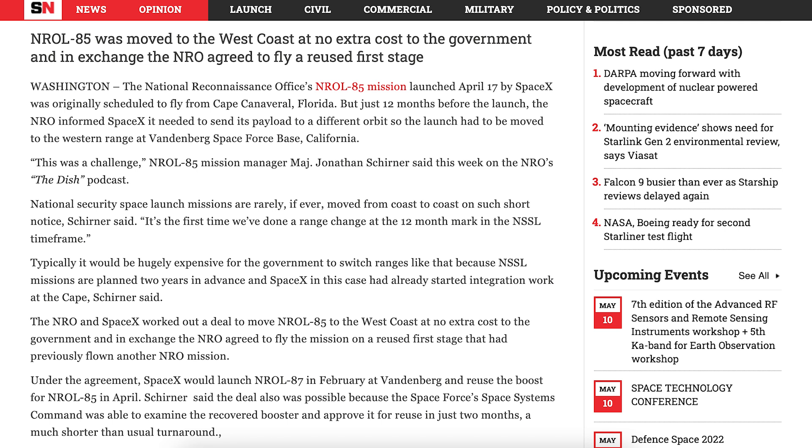There was an interesting Space News article posted about the NROL-85 mission. It says NROL-85 was moved to the west coast at no extra cost to the government, and in exchange, the NRO agreed to fly a reused first stage.